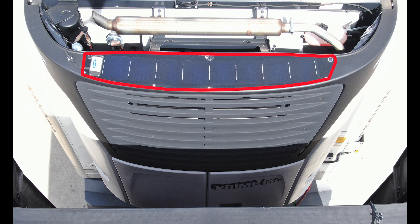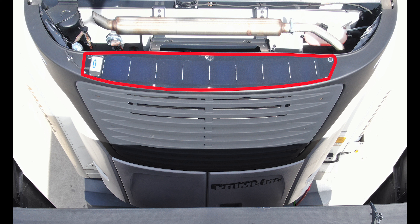The solar panels working in the background help offset energy used by telematics and the walk-down effect, which increases battery life and decreases fuel burn.